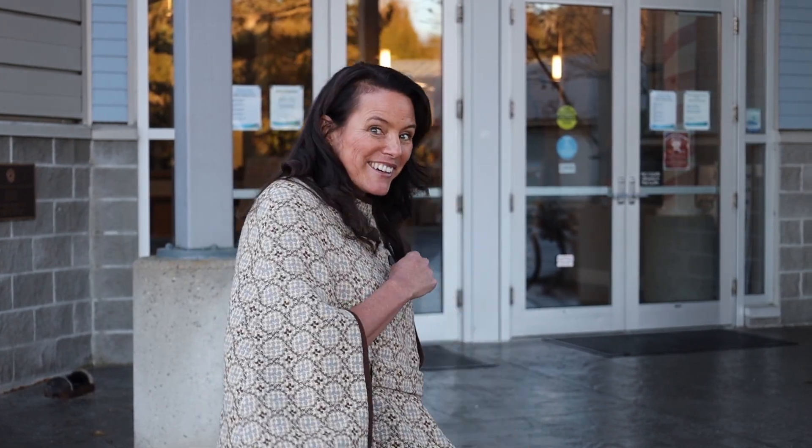Hi there, I'm Heather from the Gibsons Public Library and we're really excited to show you our brand new service starting January 5th. Come have a look!